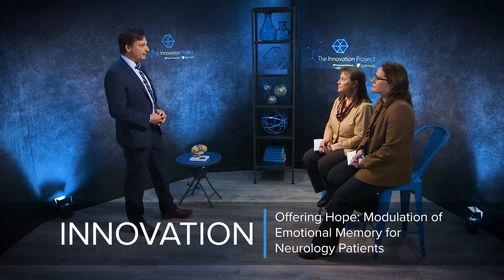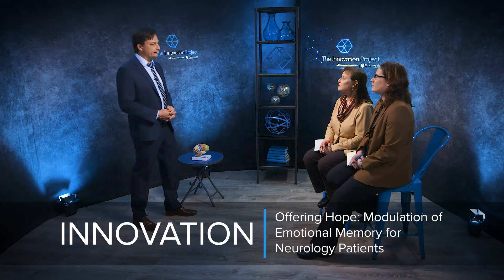Hello, good morning. My name is Chris Bujarski. I am from Lyme, New Hampshire, and I am a behavioral neurologist here at Dartmouth-Hitchcock.